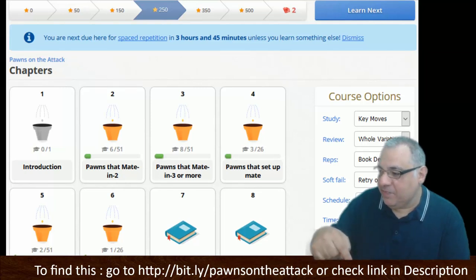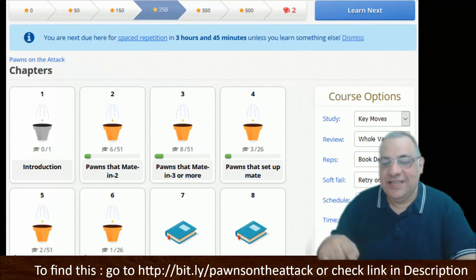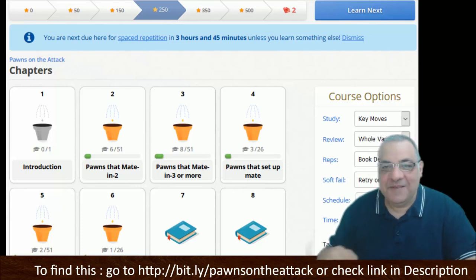The bit.ly link is more intuitive than usual this time: Pawns on the Attack — bit.ly/pawns-on-the-attack. Or use the link in the description. Thanks very much.